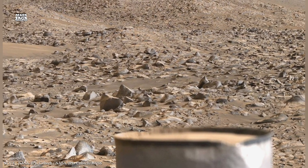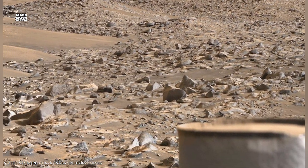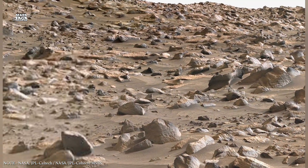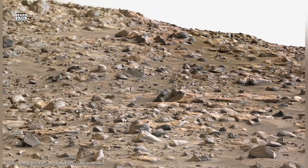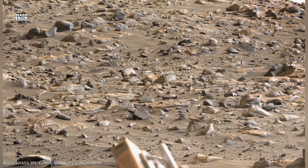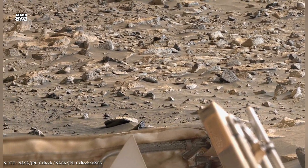For future human missions, lava tubes could serve as natural shelters. They could protect astronauts from radiation, extreme cold, and micrometeorite impacts. Building habitats inside these structures would reduce the need for heavy shielding materials.